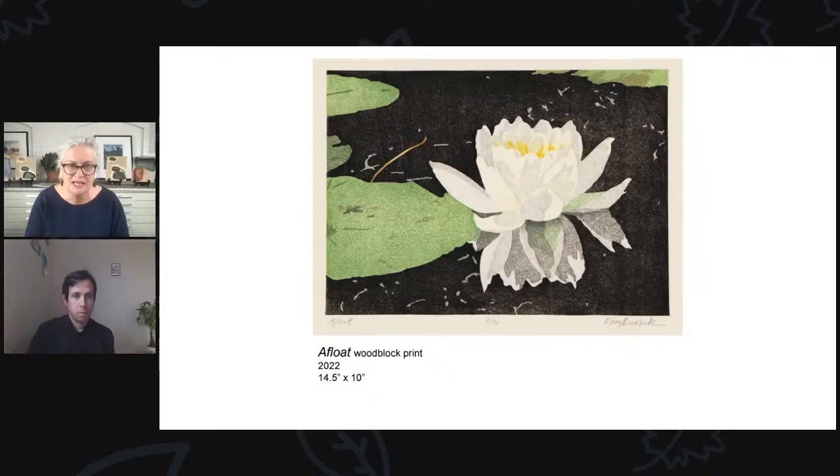I work in the Japanese tradition, which is unique from the Western tradition by the use of water-based colors versus viscous, typically oil-based colors. Here's an example of a recent print of mine called 'Float' — it's part of my water lily series. You can see at the bottom there's an edition number. When you make a print, you can make more than one original — I think this is number six of thirty. You see my signature and the title. It's on handmade Japanese paper that I buy from Japan — fortunately I can order it online.